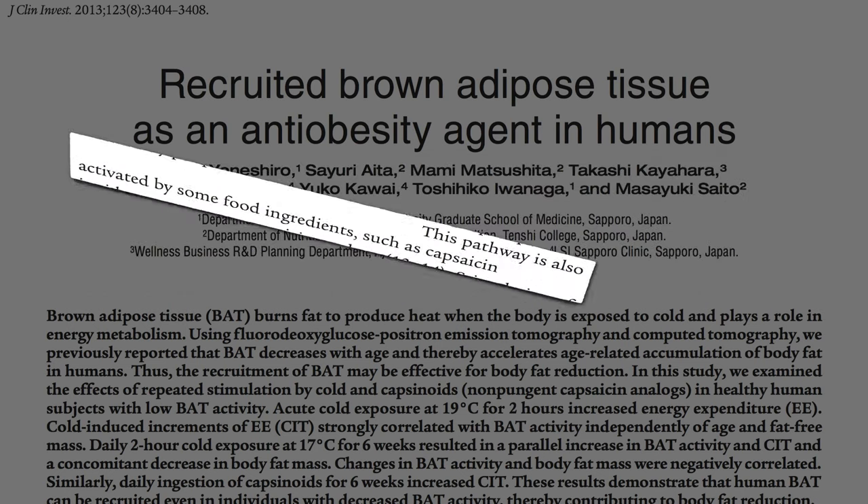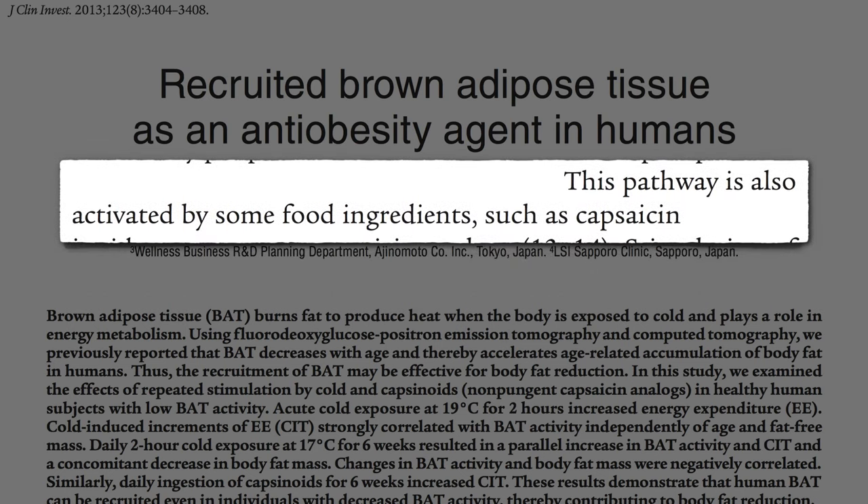Thankfully, our brown fat can also be activated by some food ingredients, such as capsaicin, the compound that makes hot peppers hot.